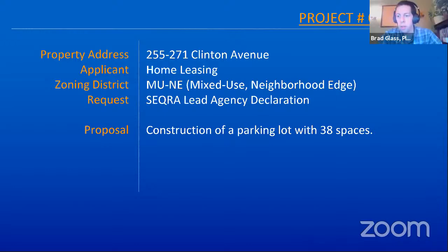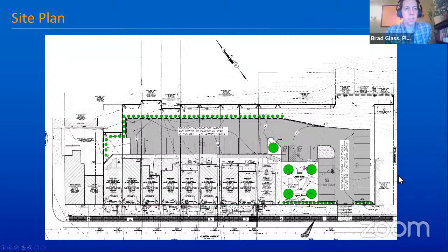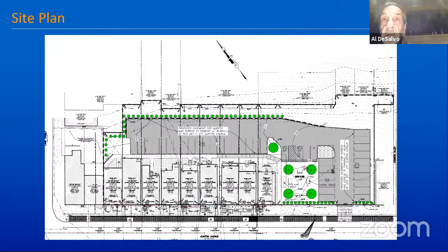I don't see Hirshberg here — I believe Zach may have had the conversation that because it was just a lead agency declaration, a presentation wouldn't necessarily be needed. They will be on the agenda for the 24th and we can come back in the workshop for any questions. I'd like to take a look at the plan. This particular location provides parking for the residents of the rental units that Home Leasing is doing. Is that correct? Yeah.